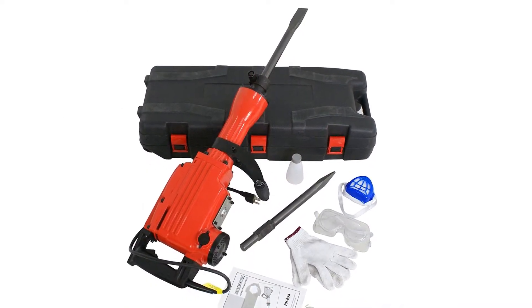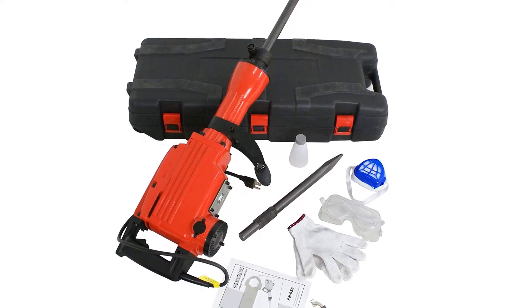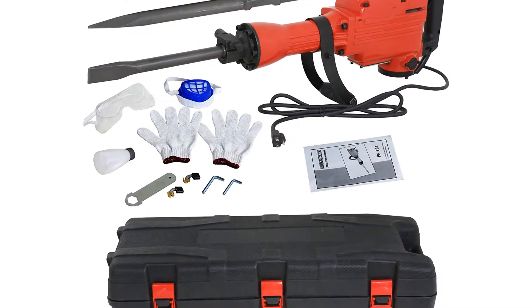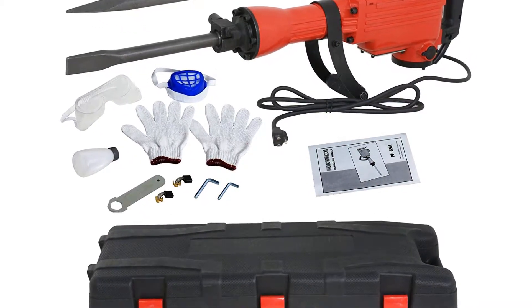The jackhammer includes a blow mold case, a 1-1/8 inch flat chisel, and a 1-1/8 inch bull point chisel. It has a wide range of applications including concrete slab removal, foundation work, tile and stucco breaking, and drilling holes in concrete. Lastly, it features a plastic handle that protects you from electricity.